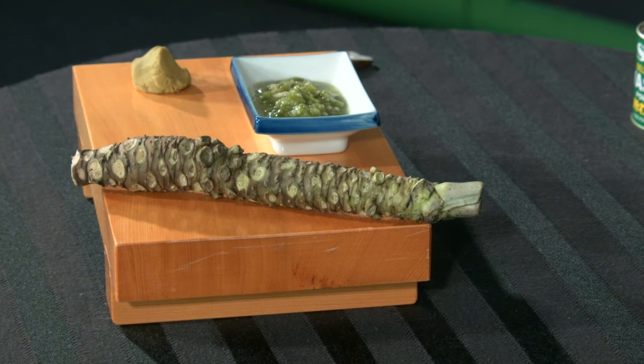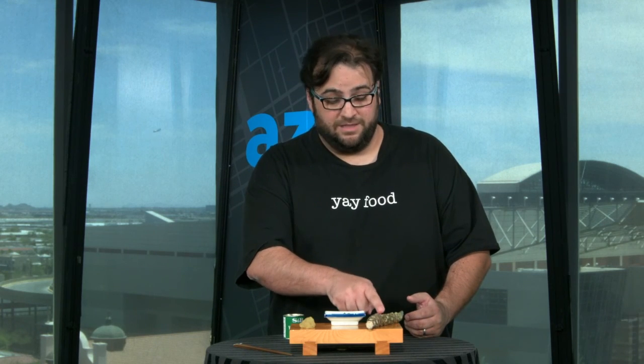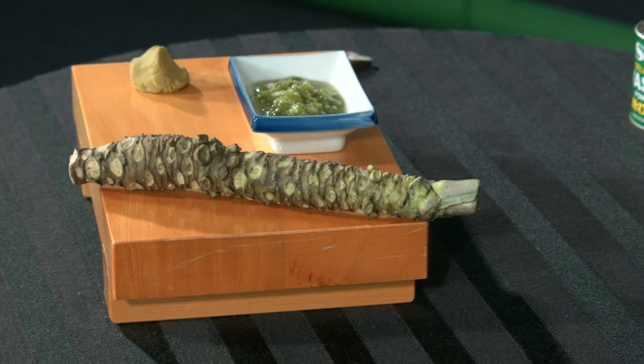Technically speaking, if a restaurant has fresh wasabi on their menu, the only one that's telling the truth is one where you see the sushi chef standing behind the bar using this right here, grating it fresh as they make your sushi for you. I'm Dominic Armato for AZ Central.